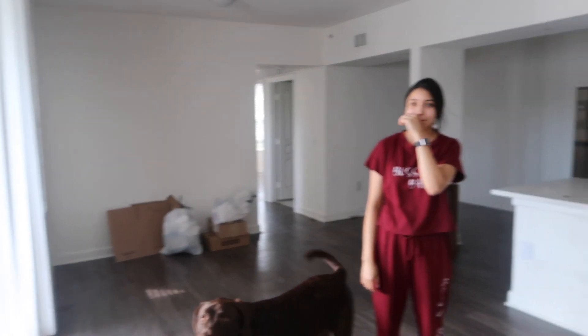Ready to go! Yes! It feels so empty — the house. This is how it was when we first moved in.